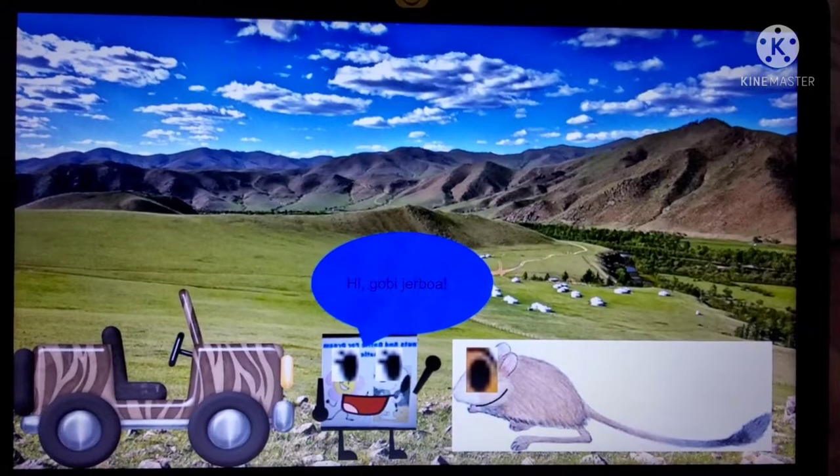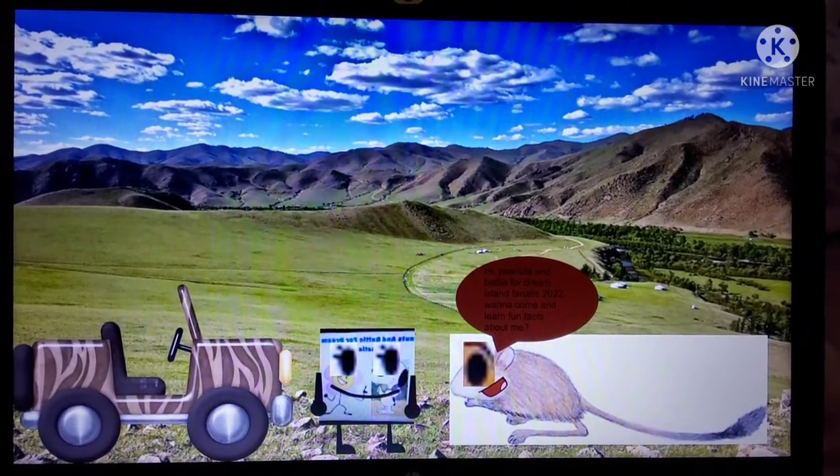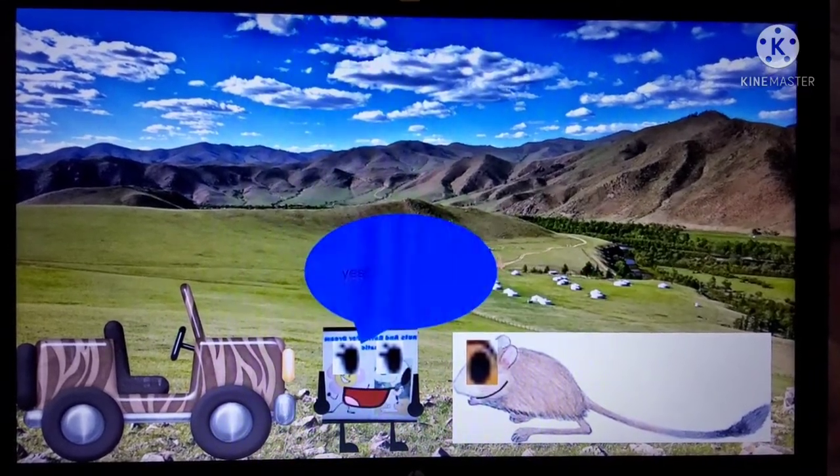Hi, Gobi Jerboa. Hi, Peanut Sands Battle for Jumont's Fancy 2022. Wanna come and learn fun facts about me? Yes. Alright, so let's learn fun facts about the Gobi Jerboa.